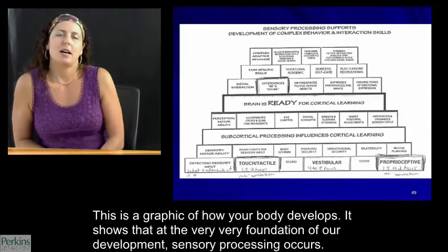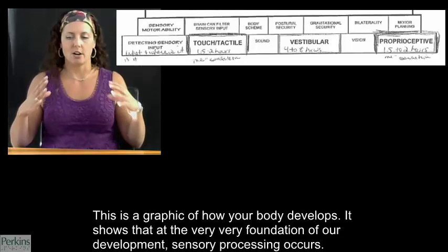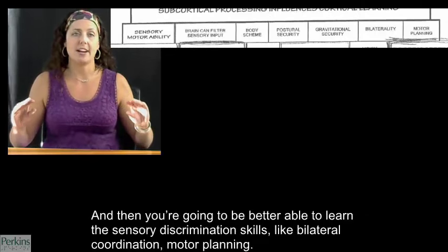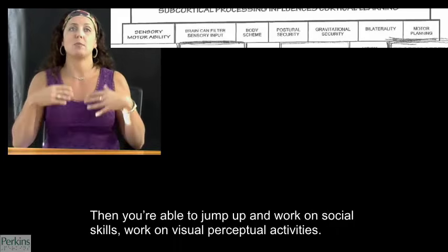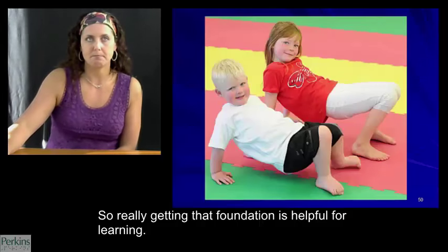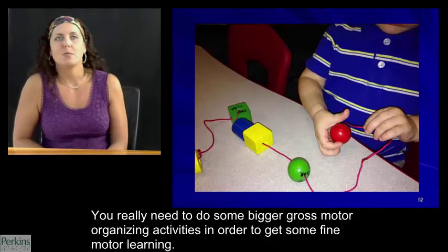This is a graphic showing how our body develops — at the very foundation, sensory processing occurs. If you think about being able to do anything higher level, you first have to get that sensory modulation in check. Then you're better able to learn the sensory discrimination skills like bilateral coordination and motor planning. Then you're able to jump up and work on social skills and visual perceptual activities. Really getting that foundation is helpful for learning. You really need to do some bigger gross motor organizing activities in order to get to some fine motor learning.